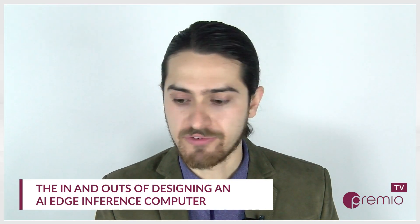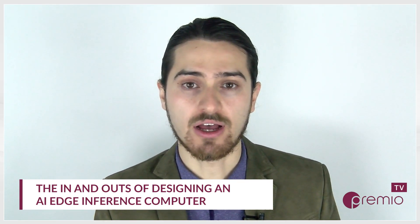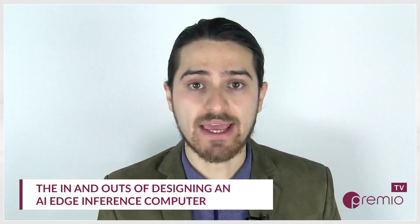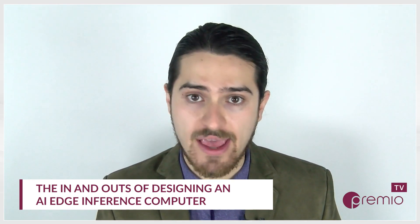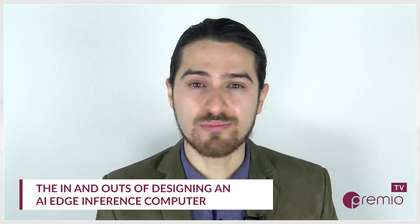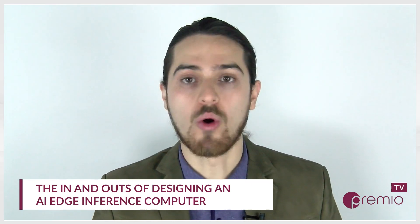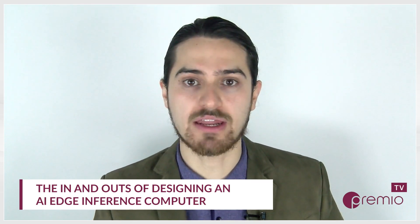Hopefully with that background, our audience gets a better sense of why we're having this conversation. Folks, there is a lot of opportunity to make compute power work for your edge needs. What we want to do now is lay out strategies for how you can connect the dots and build out your AI edge inference computer to have the right specs, storage, and power to meet the current demands of the market. So let's get into those strategies. Dustin, we'll start with a simple question: what is an AI edge inference computer, and can you explain that in practice?